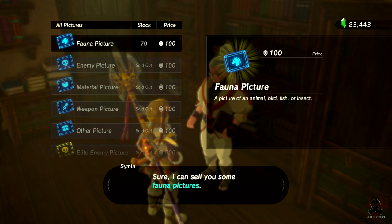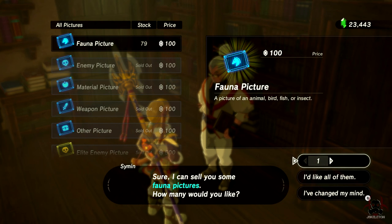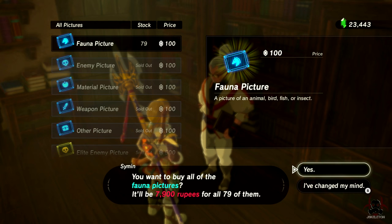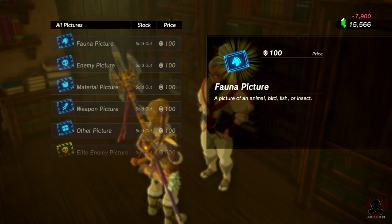I have 79 creatures left, so once I buy these that's pretty much everything. I've got 23,000 rupees right now. If you want a quick way to earn rupees, I have two different guides linked in the description — you can earn up to 20 to 25,000 per hour. For 79 pictures at 100 rupees each, that's 7,900 rupees. Just look at the stock, look at the price, multiply the two, and do that for each category to see exactly how many rupees you need.